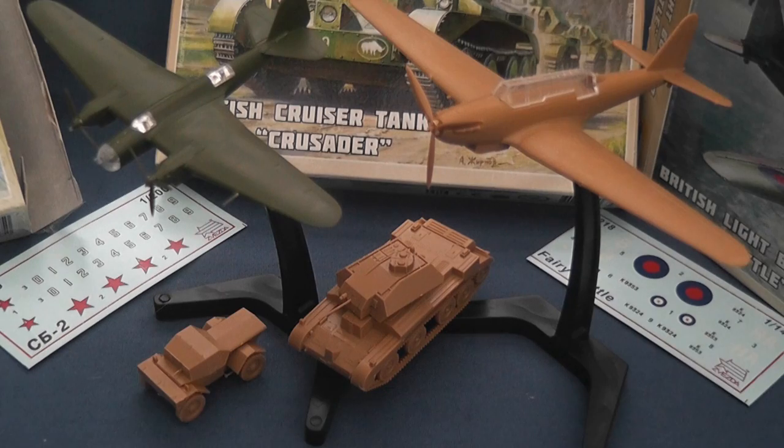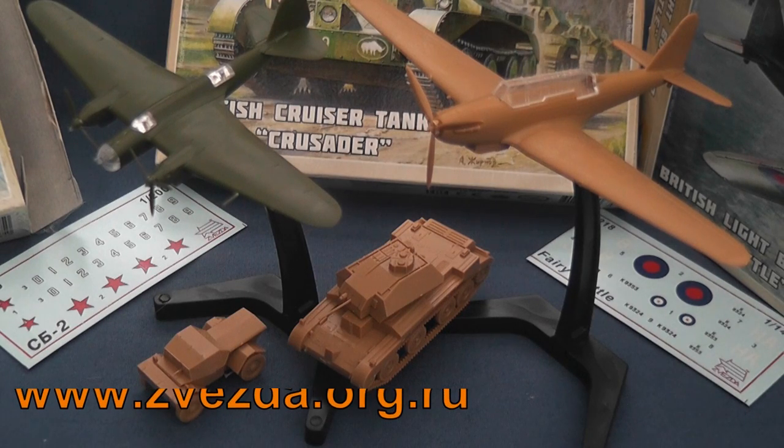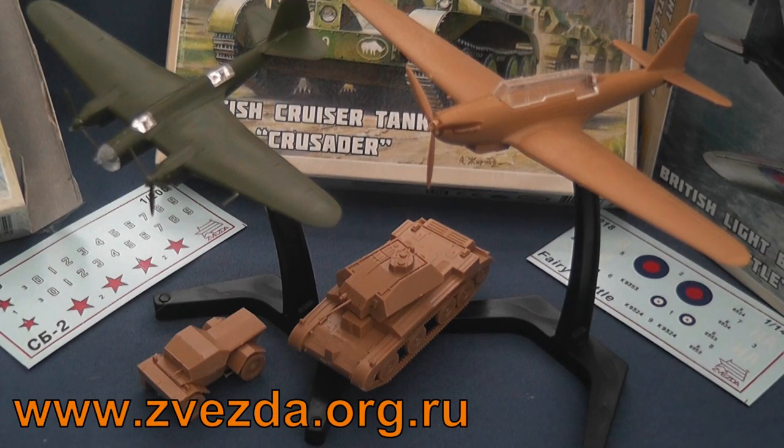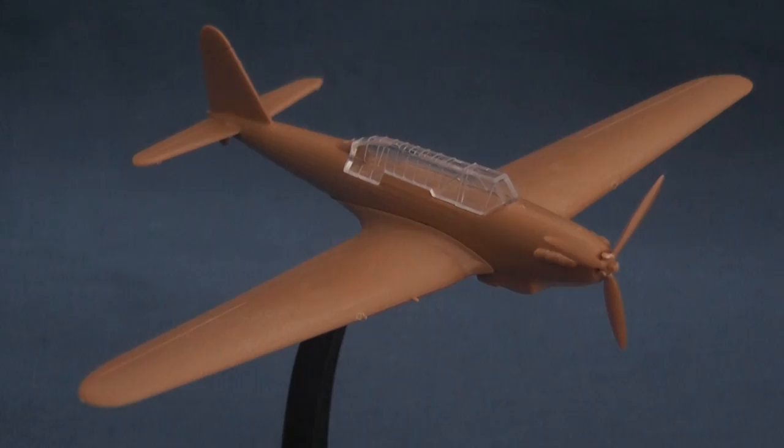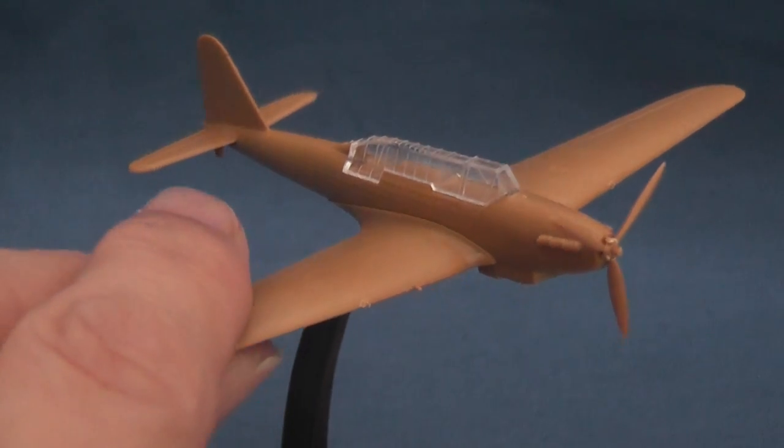Howdy doody. With time short today I thought I'd give you a bit of a whiz around Zvezda's latest releases by taking a peek at the 1/144th Ferry Battle, a single engine light bomber, the 1/200th Tupolev ANT-40/SB2 high speed bomber, and the 1/100th British Cruiser, fast tank and Dingo scout car.